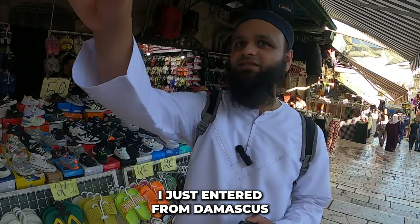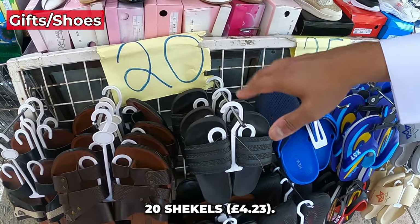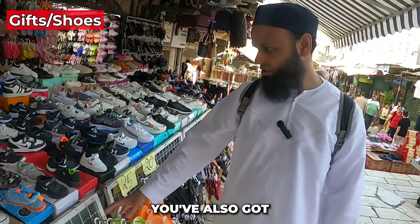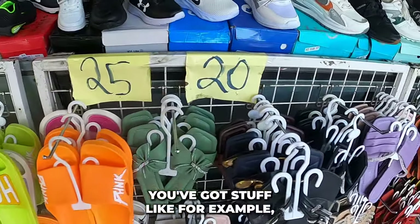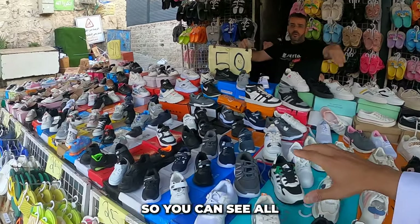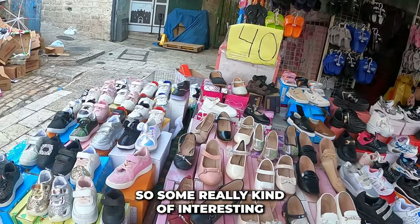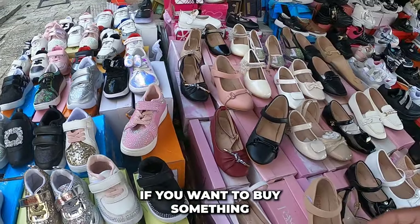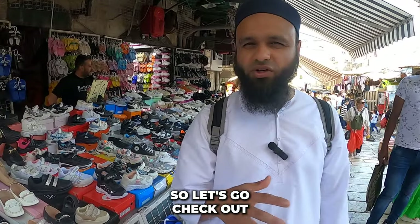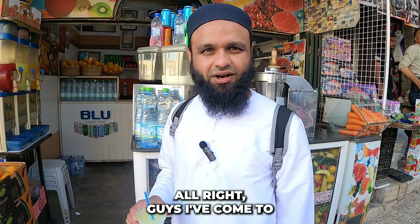I've just entered the old city from Damascus Gate. You can buy some really nice sandals here for 20 shekels — about five pounds. There are also trainers available: some are 50 shekels and others are 40 shekels. There's quite an interesting variety of footwear — good if you want to buy something as a gift or take back home.